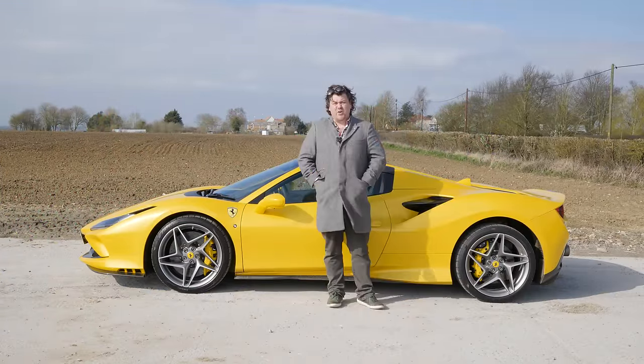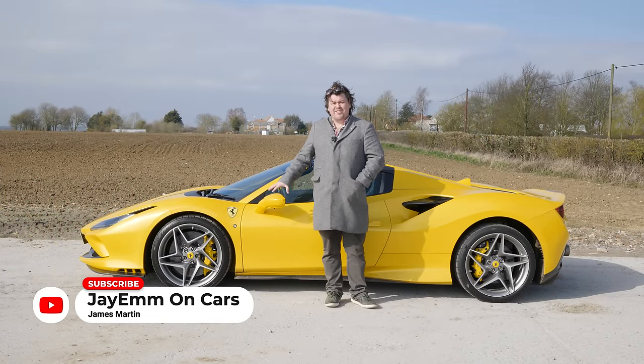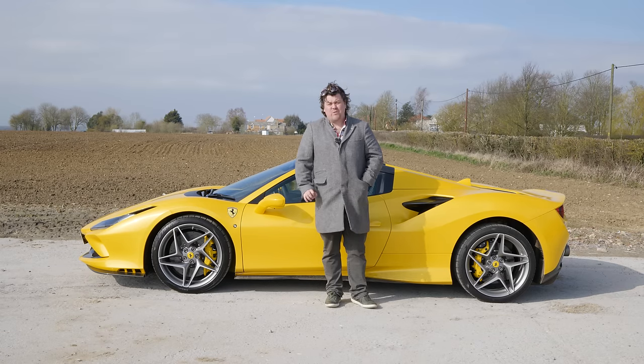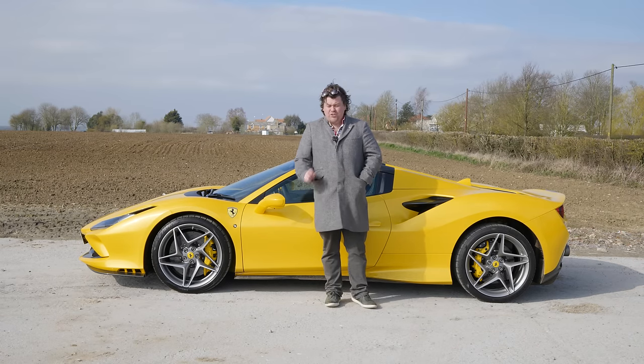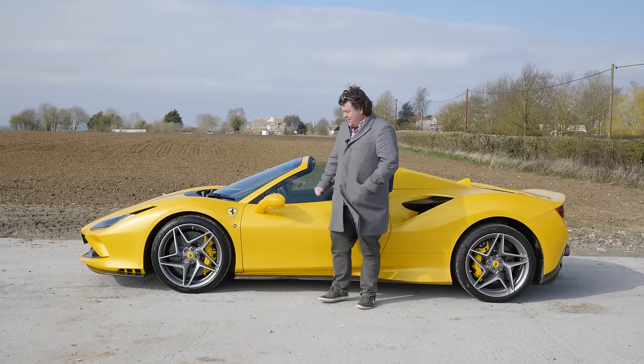This is the brand new Ferrari F8 Spyder and this precise car is £327,000. I have lived in cheaper houses. The base price of this car is £226,000.